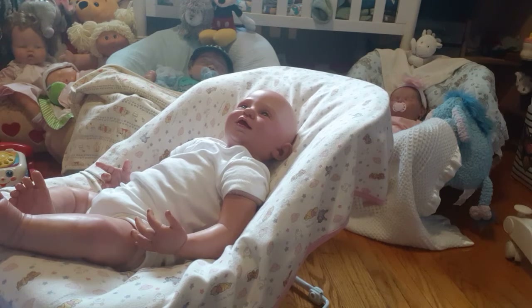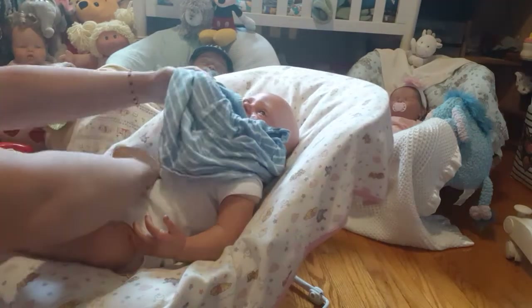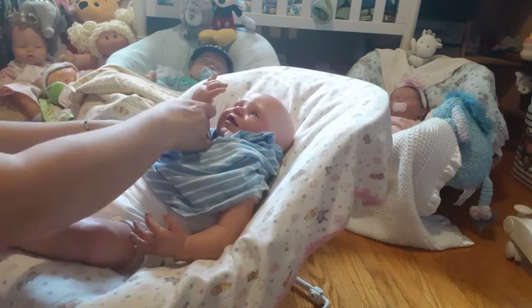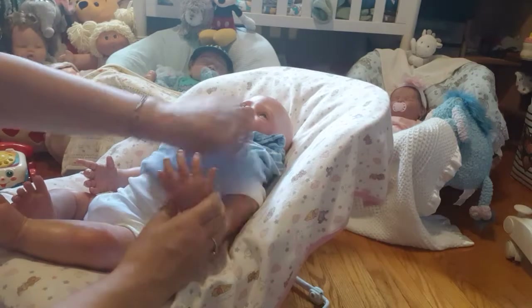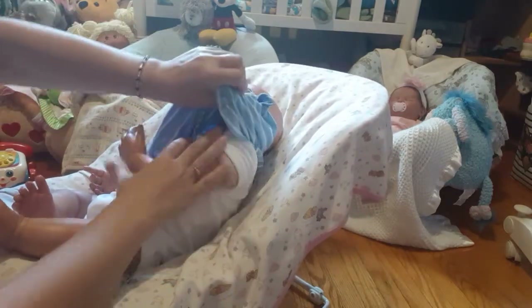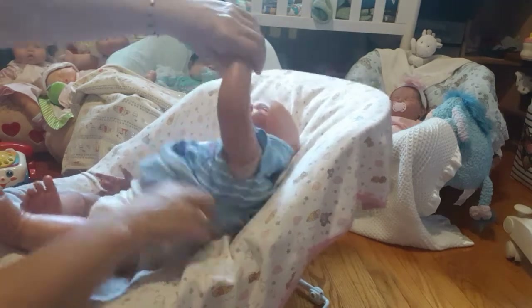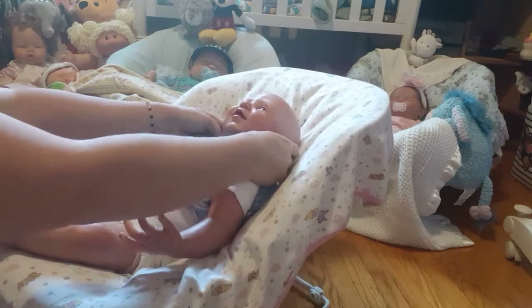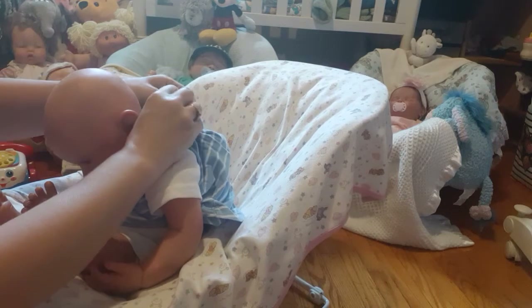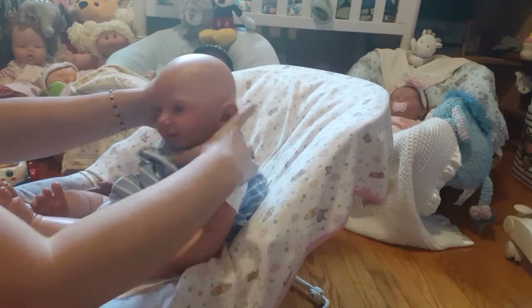The really neat thing about this reborn she's giving away is it has that newer technique of applied hair. I say newer because I'd never really seen it much before until Stephanie Ortiz — I watched her do a video on a baby with applied hair and that was the first time I'd heard of it. The Empty Nest Reborn Doll Nursery has done it as well and I watched her video of it being done. It was really fascinating — quite an interesting process. It doesn't look easy, but the baby looks really cute with it.